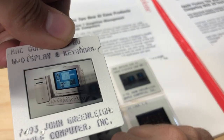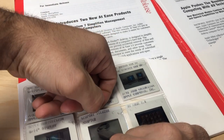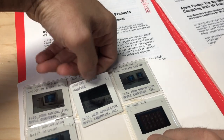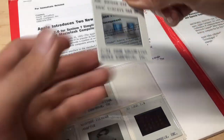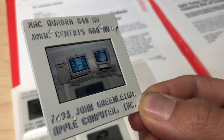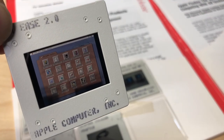Here's a Quadra 840 AV with a display - sorry, the 840 AV, how could I forget that. Here's an Apple AudioVision 14-inch display. An exciting GeoPort telecom adapter. Here's a Quadra 840 AV with a Centris 660 AV - I think I actually have both of these machines. And then we have what looks like a screenshot of the AtEase software - AtEase 2.0. That's pretty cool.